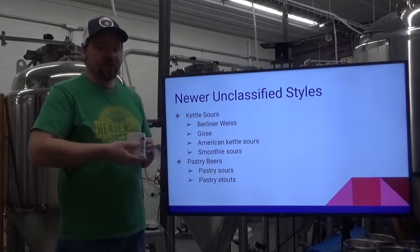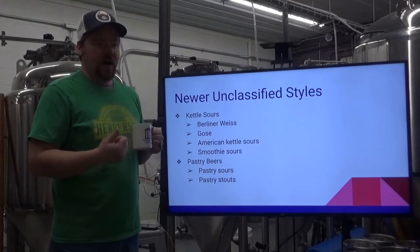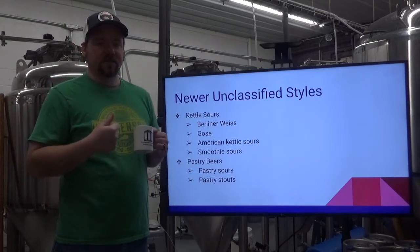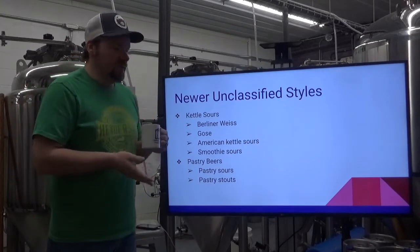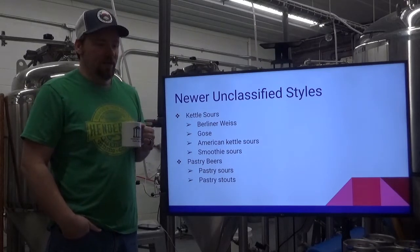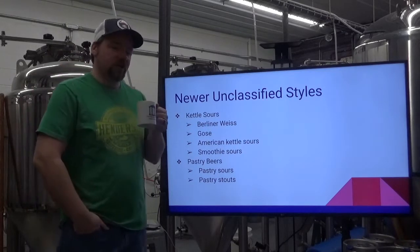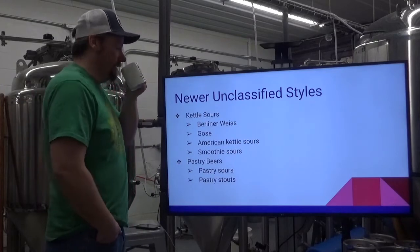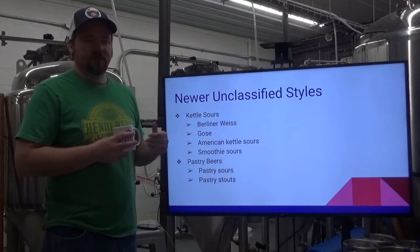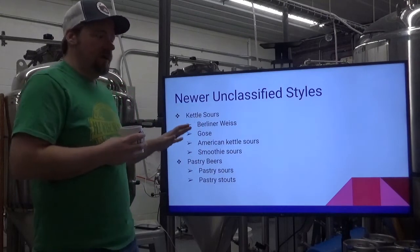And then we've got pastry beers — pastry stouts and pastry sours as well. What you're seeing there are high adjuncts: coconut, chocolate, lactose — things that taste like dessert in a glass. I had one advertised as a cherry turnover and it literally tasted like a cherry turnover. I was thoroughly impressed. We'll start to see a little more objective guidelines for what people have decided these styles should settle at.